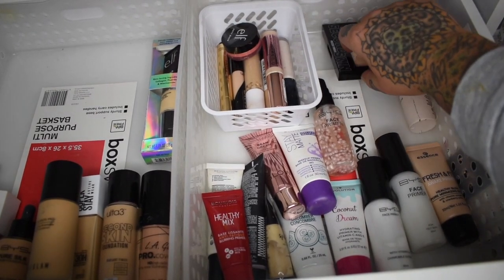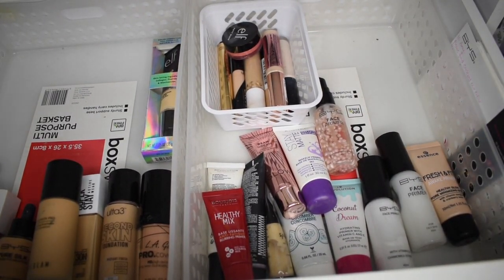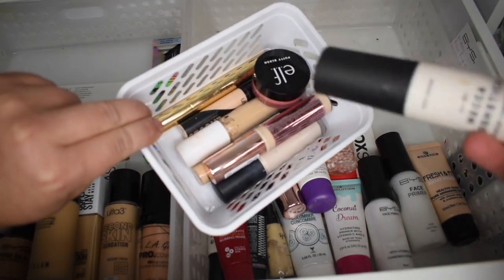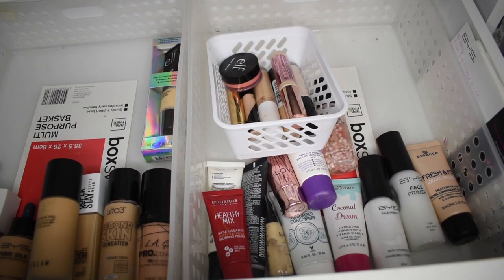Moving over to this side — primers. I've pretty much culled this drawer already. That powder doesn't belong in there, setting spray also doesn't belong in there. This is just the random concealer basket, and obviously there's a random ELF putty blush that doesn't go there either.